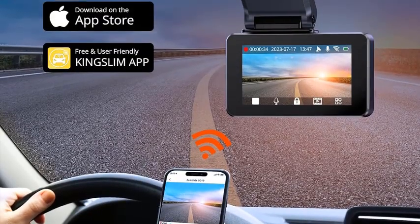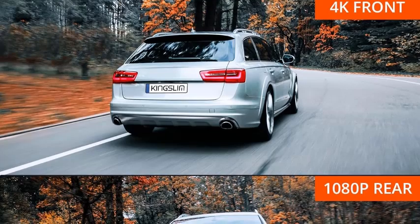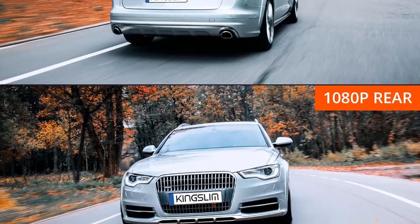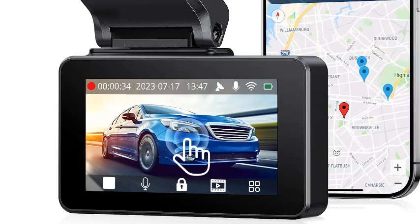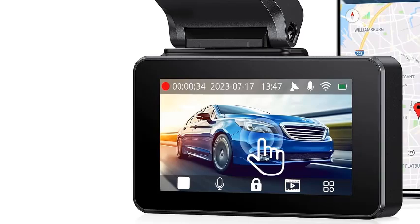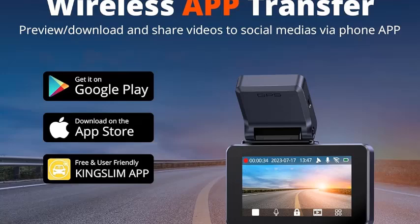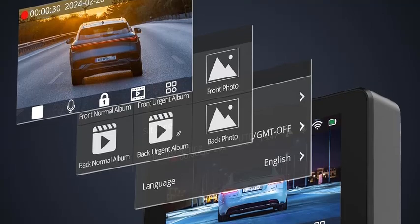The Kingslum Dashcam Front and Rear 4K is an essential addition to any vehicle, offering crystal clear video recording with its 4K resolution. Equipped with a 3-inch touchscreen, it provides easy navigation and control. This dash camera package includes a free 64GB card, ensuring ample storage for your recordings. With built-in Wi-Fi and GPS, you can effortlessly transfer footage and track your journeys. The front and rear cameras ensure comprehensive coverage, while the advanced night vision capability ensures clarity in low-light conditions. Enhance your driving experience and security with the reliable and feature-rich Kingslum Dashcam.